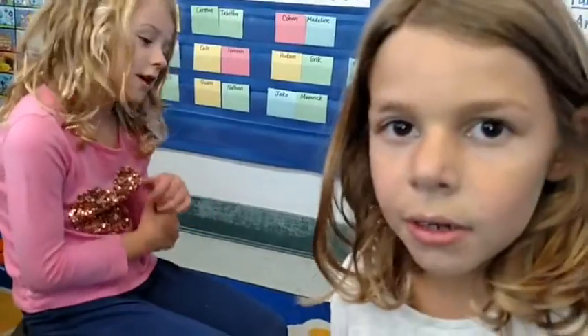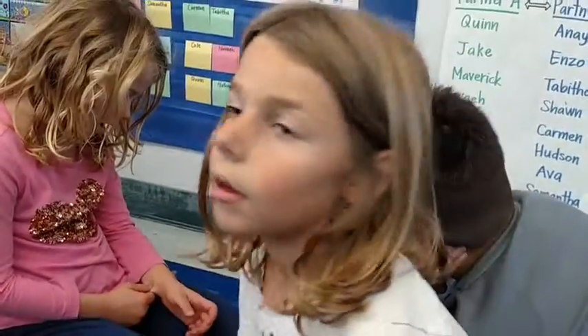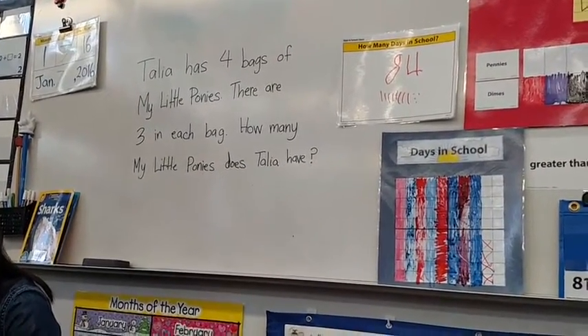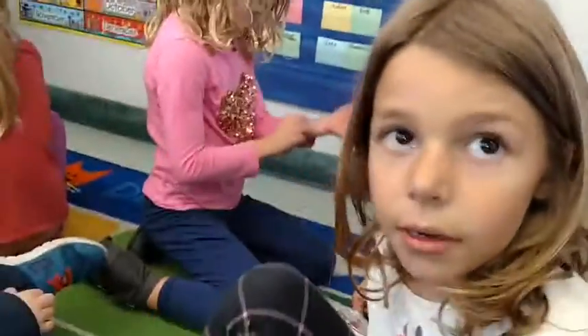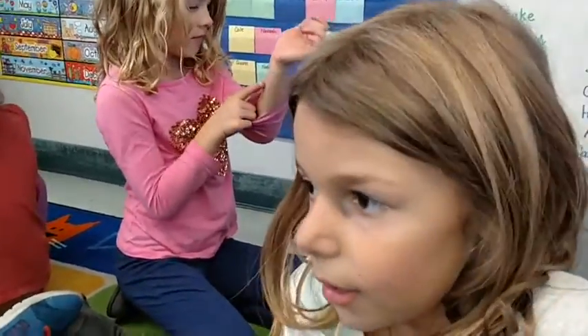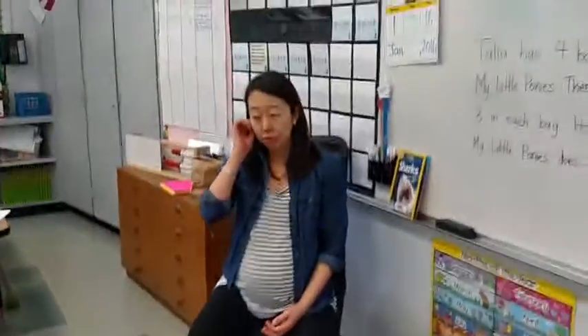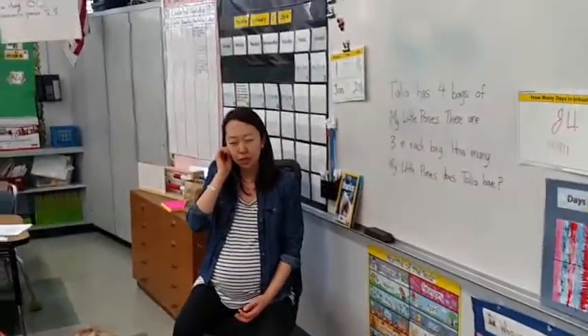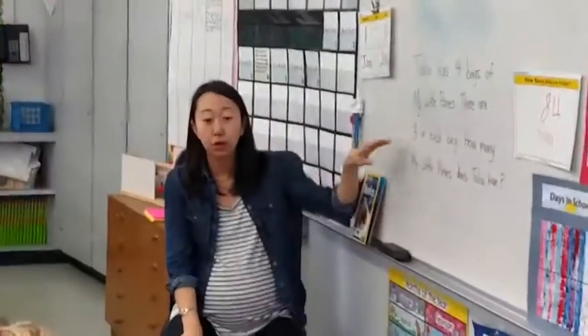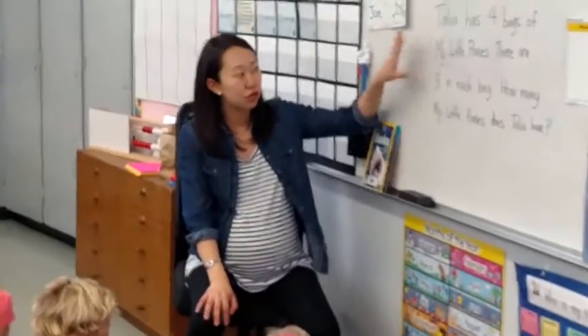So what's happening in that problem? What could you do if you don't know? You can read it more. Okay, try that. Did that help you when you re-read it? I saw and heard some really great thinking. Madeline and I were talking about how there are certain things and details in the story that we know for sure. Madeline, do you want to share out what we know for sure from the story problem?